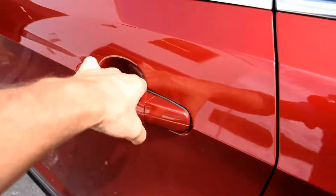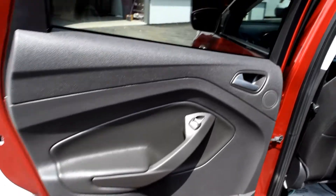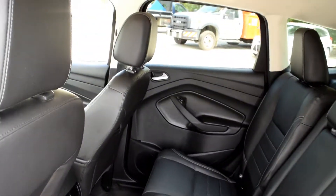Take a peek at the rear interior. Power windows go all the way down in the back. They call it charcoal leather, and this vehicle has an amazing interior — no signs of wear.